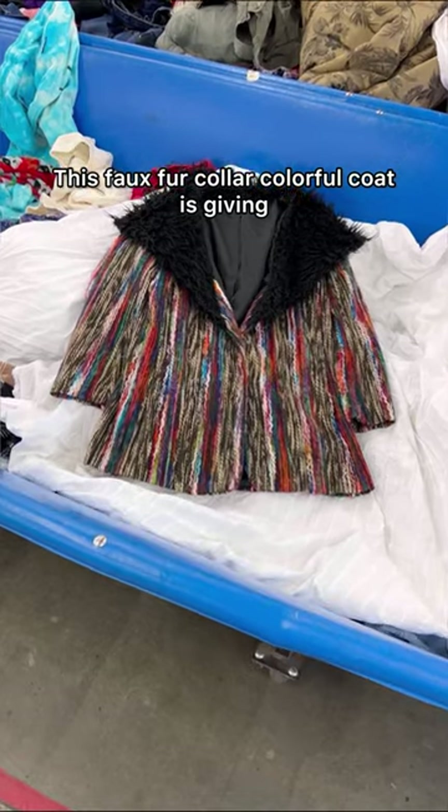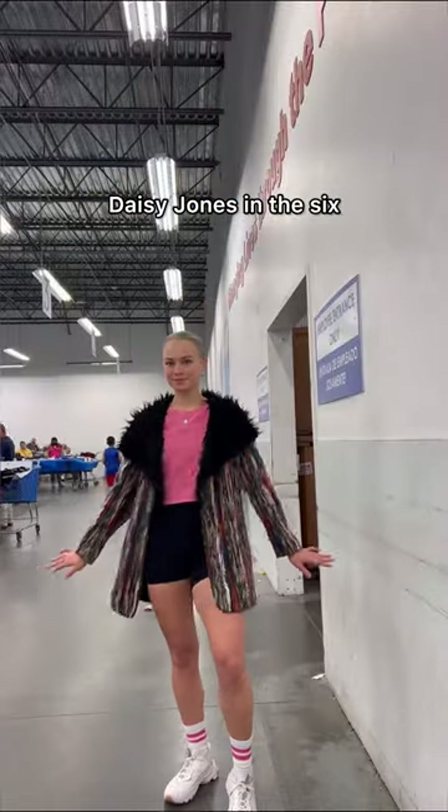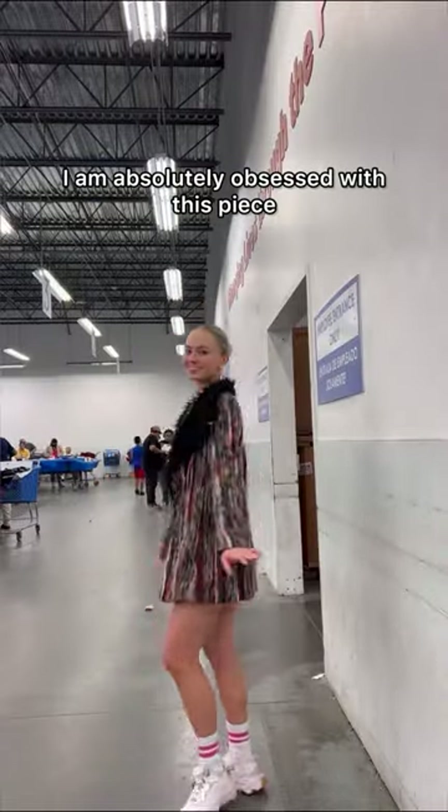This faux fur collar colorful coat is giving Daisy Jones and the Six. I am absolutely obsessed with this piece.